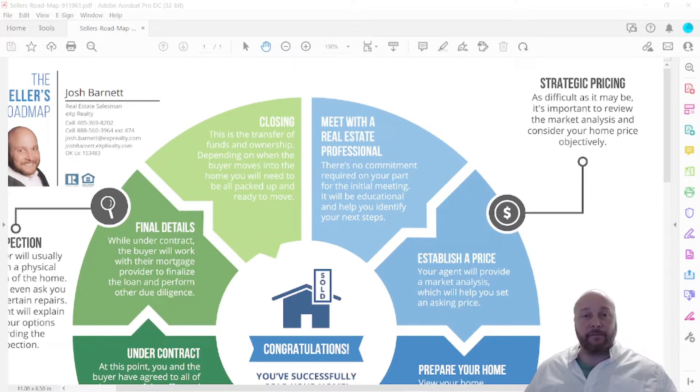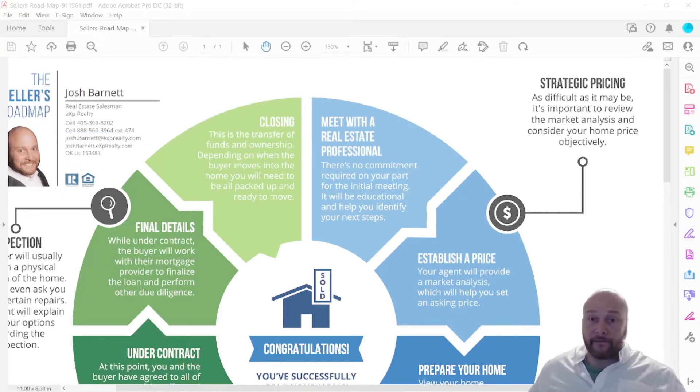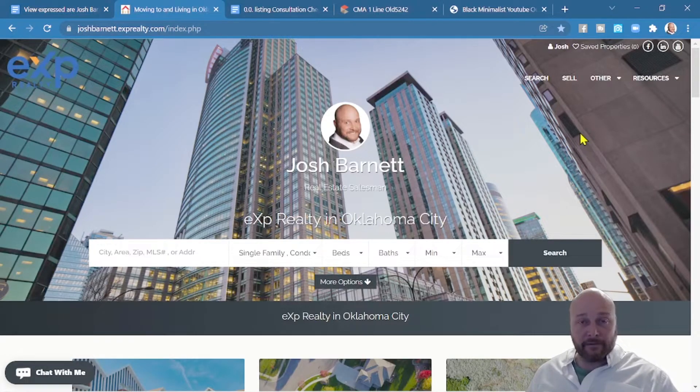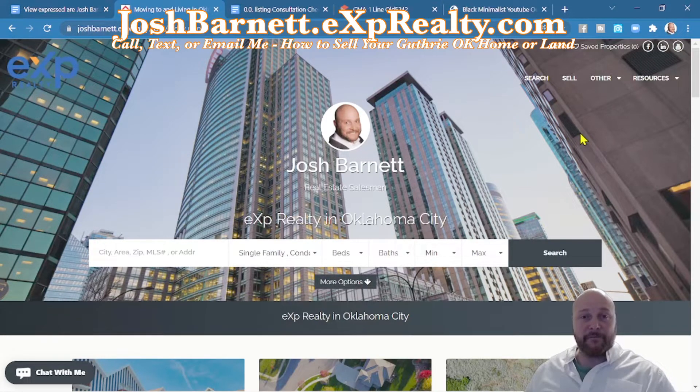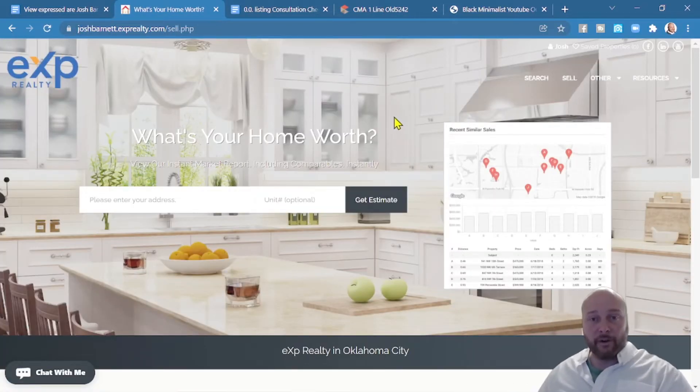Step one: give me a call, send a text, or send an email so my team and I can get to work valuing your home. If you want a quick valuation report, go to joshbarnett.exprealty.com, find the 'Sell' tab in the top right corner, and click through to the 'What's Your Home Worth' page. This gives you a broad view — not a micro view — of what your home will be worth in your neighborhood and school district.